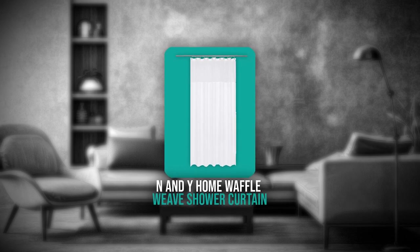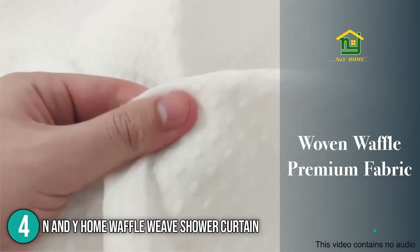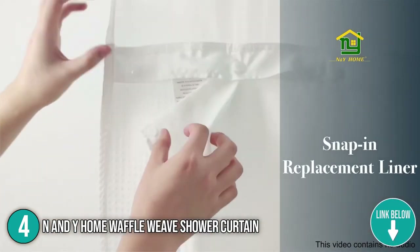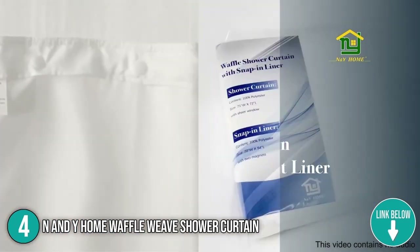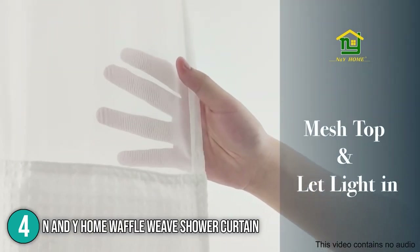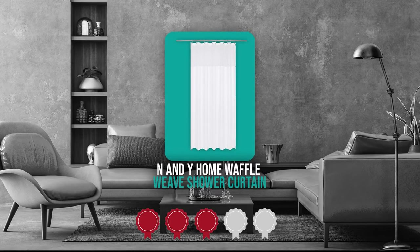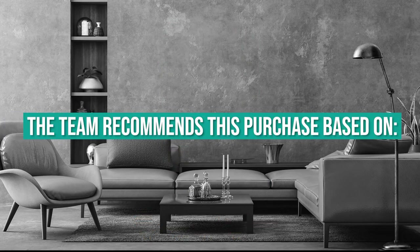The fourth shower curtain on our list is the NNY Home Waffle Weave Shower Curtain, which is the best of the bunch when it comes to appearance, functionality, and pricing. It is made of high-quality cotton with a TPU covering for water resistance and durability. It comes in a few basic colors such as white, navy blue, and charcoal gray, and can be ordered in almost any size. TrustedShoppingGuide.com has awarded it a 4-badge rating.